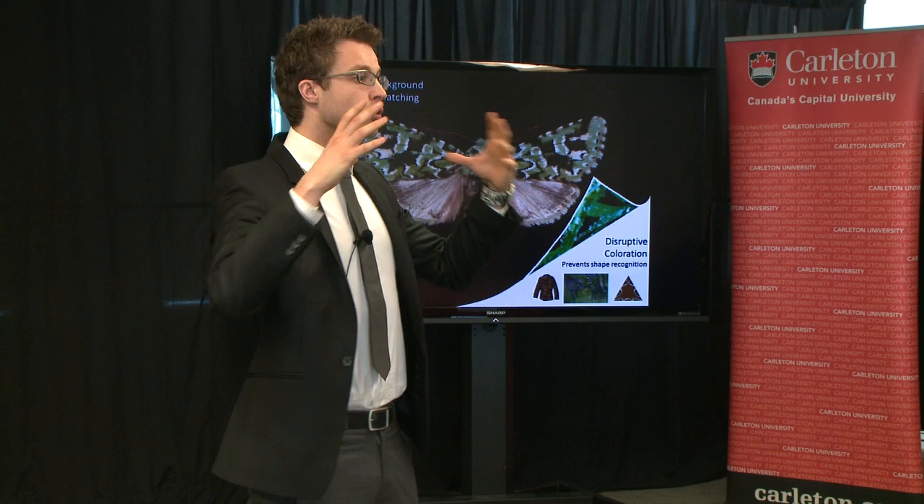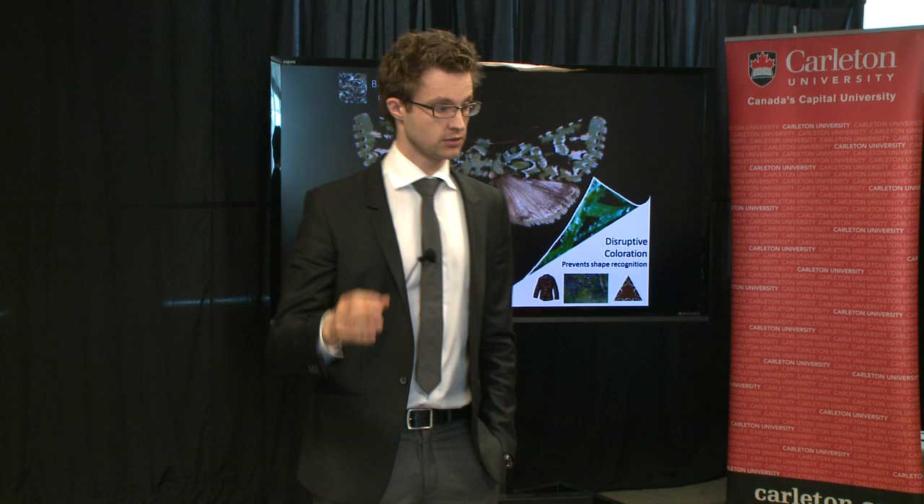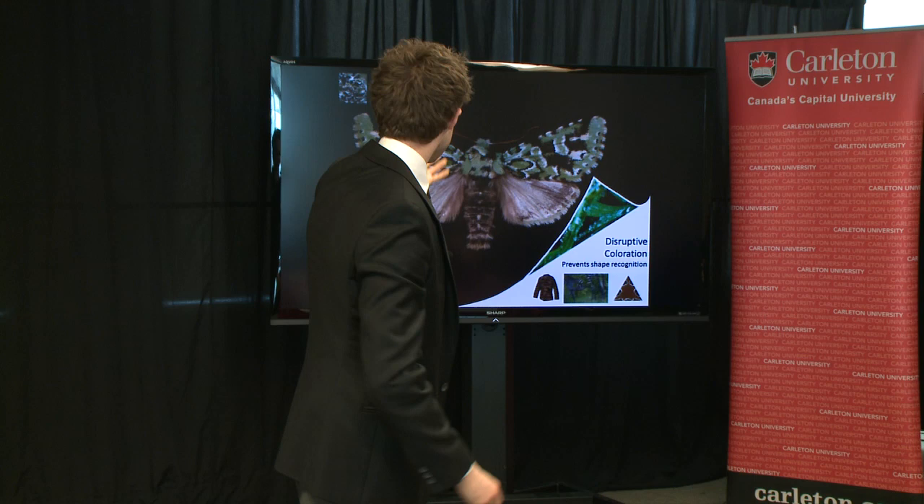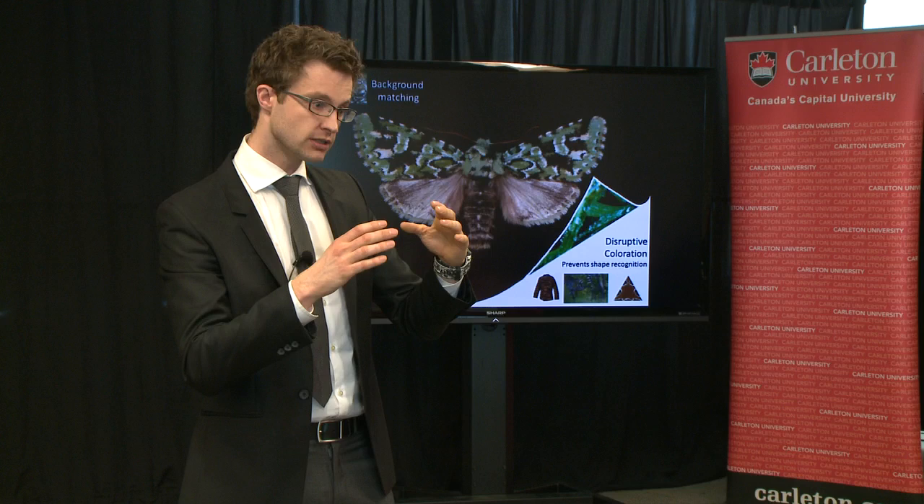These are cues that predators key into. The second camouflage strategy is thought to be disruptive colouration. This acts to obscure your edge through using contrasting markings. We see here that the high contrasting edge markings are present on a moth, and these are thought to act through distorting the uniformity of your boundary and therefore delaying the process of object recognition.